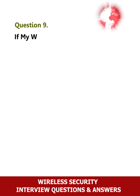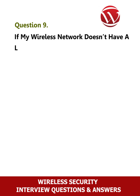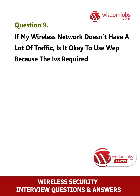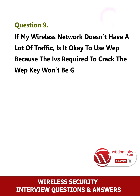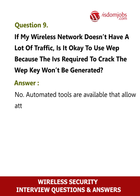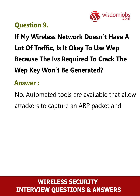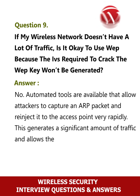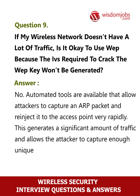Question 9: If my wireless network doesn't have a lot of traffic, is it okay to use WEP because the IVs required to crack the WEP key won't be generated? No. Automated tools are available that allow attackers to capture an ARP packet and re-inject it to the access point very rapidly. This generates a significant amount of traffic and allows the attacker to capture enough unique initialization vectors to quickly crack the key.